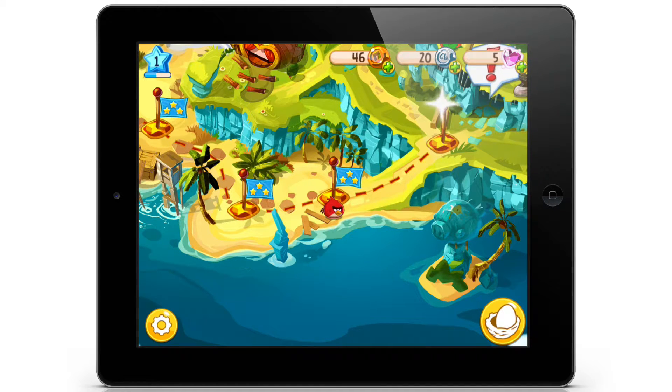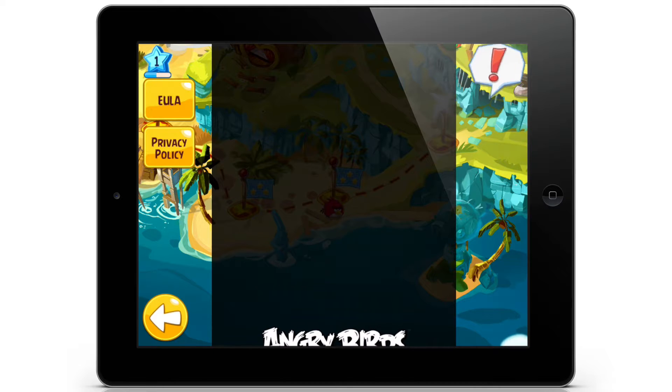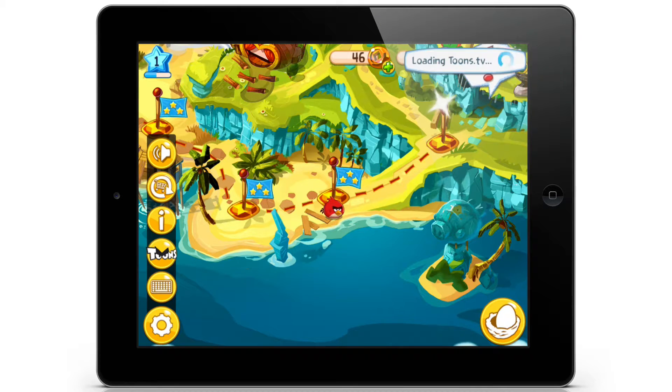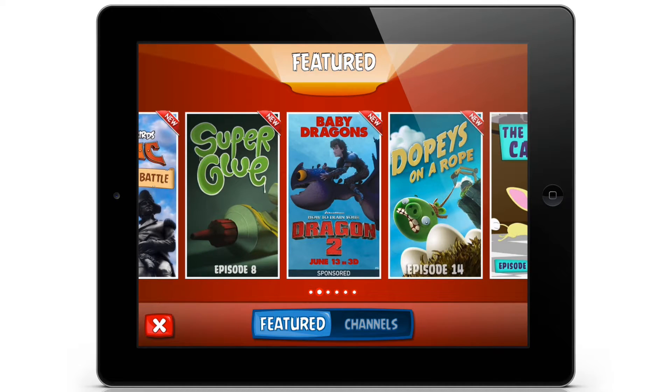Let's take a break and look at the little gear on the bottom left to see what options we have. We have sound options — we can mute. We have a shopping cart. Clicking it seems to be for restoring purchases. The i-button looks like privacy policy and EULA information. Toons.tv — it looks like they have comic books, advertisements, featured channels.